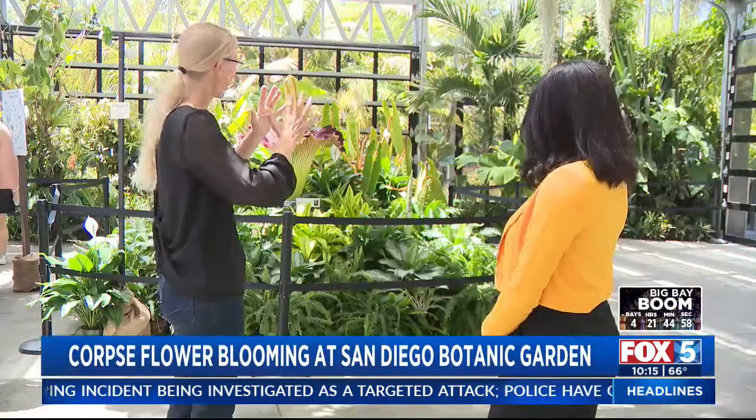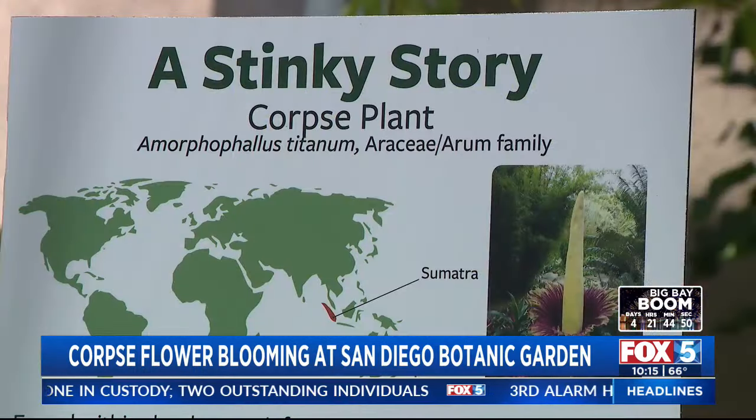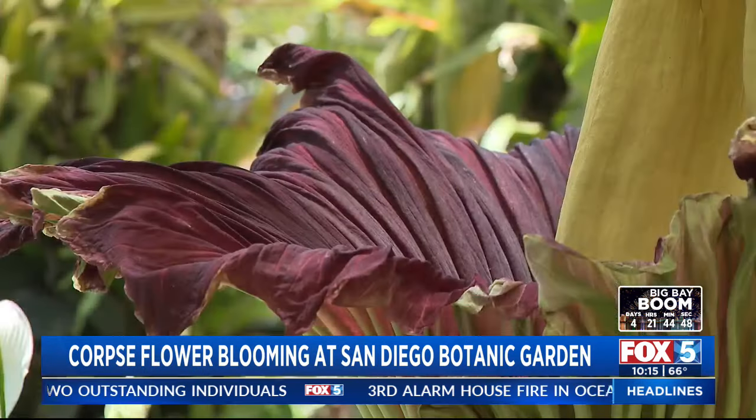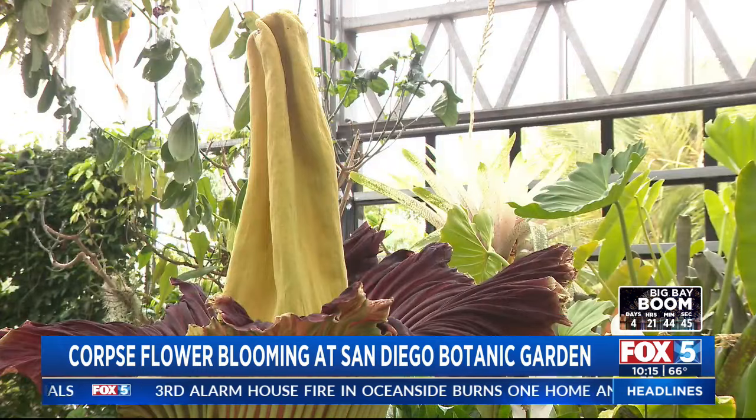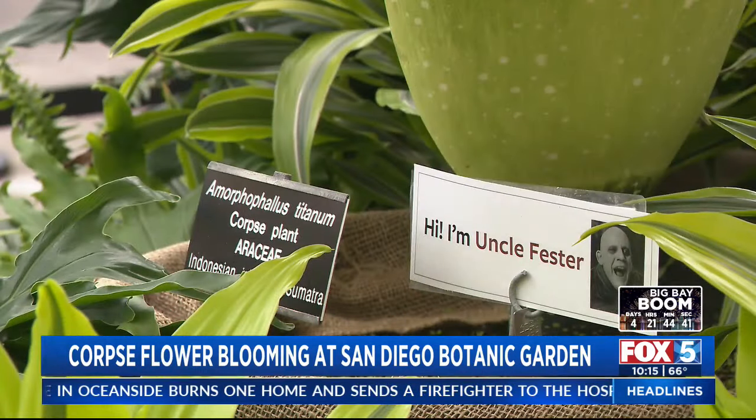Brandy Eide with the San Diego Botanic Garden says the endangered corpse flowers are known as one of the world's rarest plants and can only be found in the humid forests of Sumatra, Indonesia. Most of these plants require seven to ten years to produce their first blooms and bloom only every four to five years thereafter.